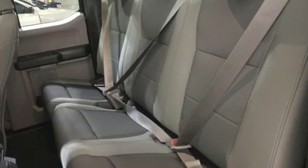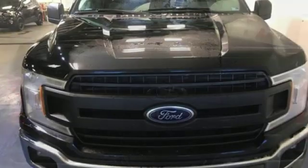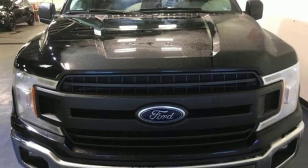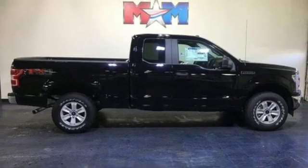It comes nicely equipped with features you'll love: Bluetooth wireless audio streaming, power heated mirrors, front heated and ventilated leather split bench seats, and an auto dimming rear view mirror.